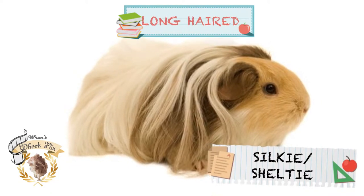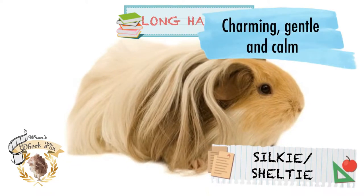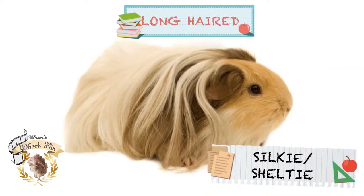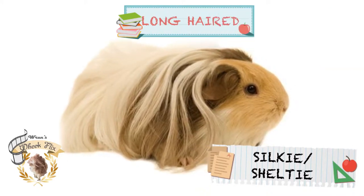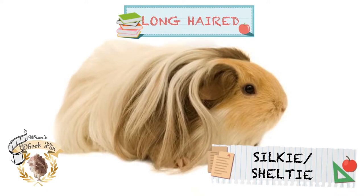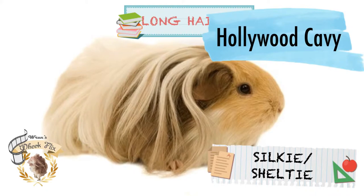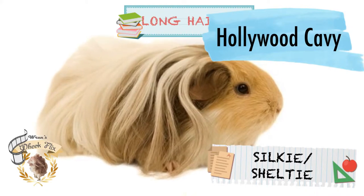Silky, or Sheltie, guinea pigs are charming, gentle, and calm. They are the long-haired version of the American guinea pig. They look similar to the Peruvian, but the hair around their head sweeps back differently. They earned the nickname 'Hollywood Cavy' because of their stylish looks.